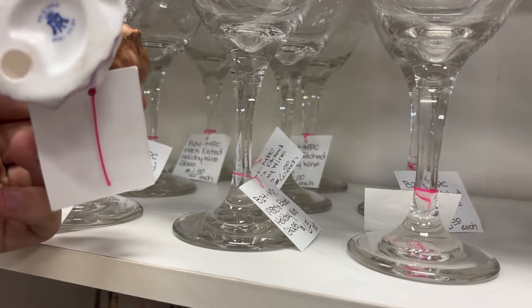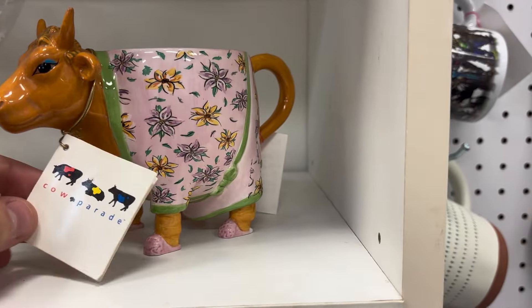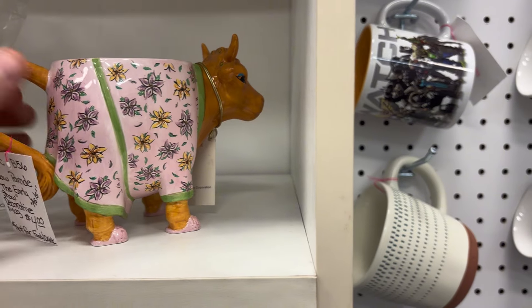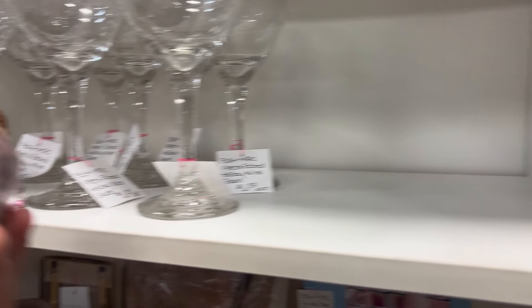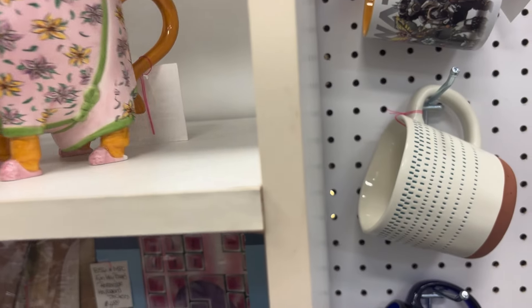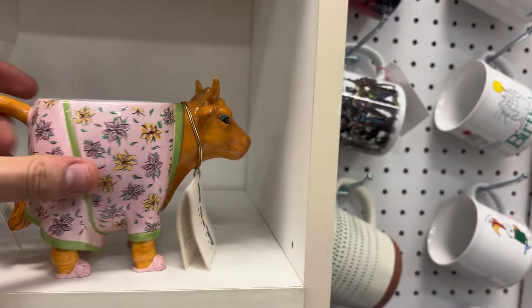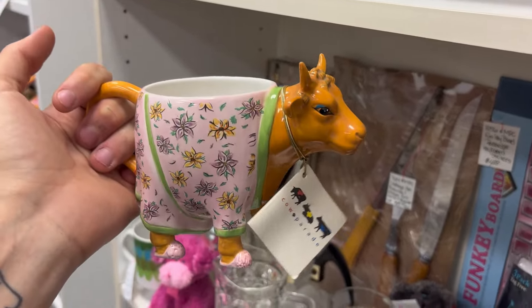I'm always drawn to a cute ceramic. I think this one is a little too new for me. I did love this though. Honestly, tell me why it's marked 'as is' — like, tell me why I kind of need this. What is 'as is' about it? It has a chip right here. I'm almost tempted to get it, actually. It's fun, it's kitsch. Even if I don't sell it, it'd be a good gift for someone, I'm sure.